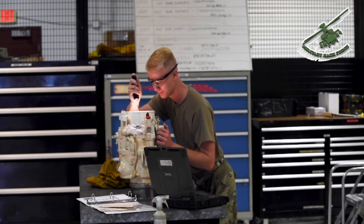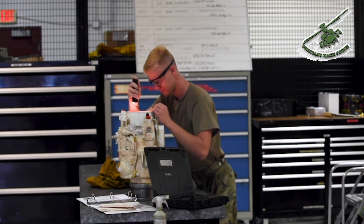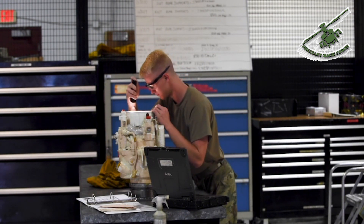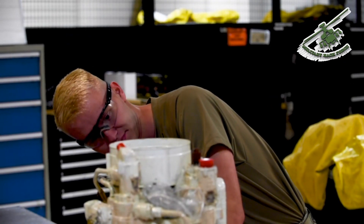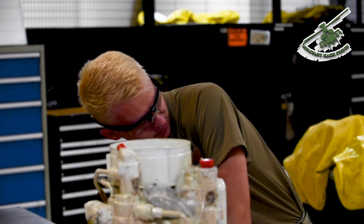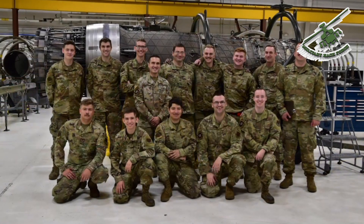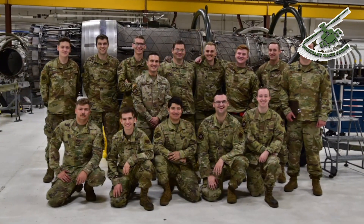Secondary power is responsible for the tests and repair of aircraft secondary power system components. The secondary power system is pretty much a second system that's responsible for the starting sequence of the engine. The importance of this shop is the importance of the mission itself — without us, the planes don't fly.